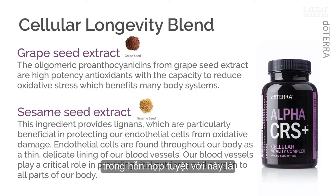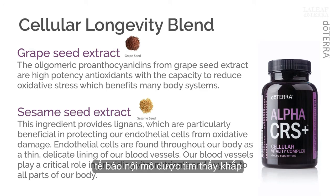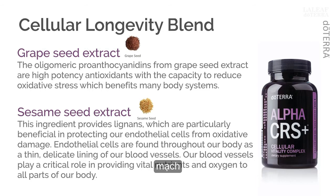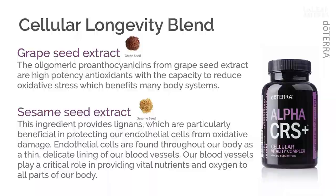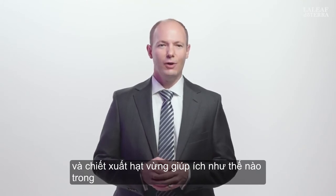Next up in this amazing blend is the standardized sesame seed extract. This ingredient provides lignans, a distinguished class of phenylpropanoids, which are particularly beneficial in protecting our endothelial cells from oxidative damage. Endothelial cells are found throughout our body as a thin, delicate lining of our blood vessels. Our blood vessels play a critical role in providing vital nutrients and oxygen to all parts of our body, and also function to remove toxins and other waste products from our tissues.